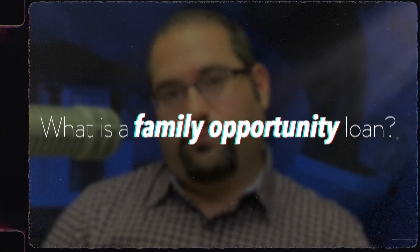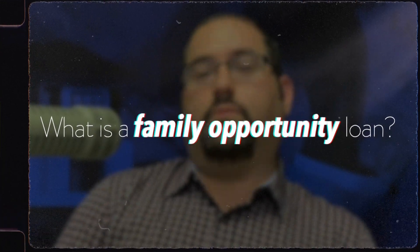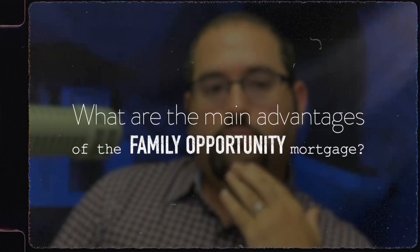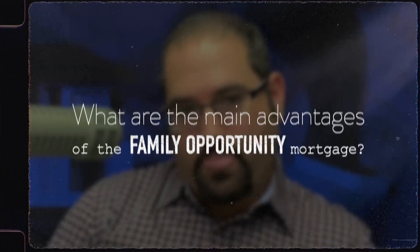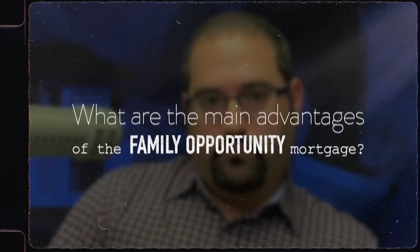So what exactly is a family opportunity loan? The family opportunity loan allows you to buy a home as a primary residence or an owner-occupied home, even if you don't plan on living there as your primary residence. Why is a family opportunity mortgage such a great loan program, and what specifically are the advantages?